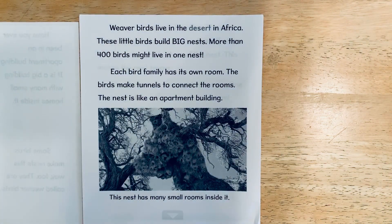Weaver birds live in the desert in Africa. These little birds build big nests. More than 400 birds might live in one nest. Each bird family has its own room.